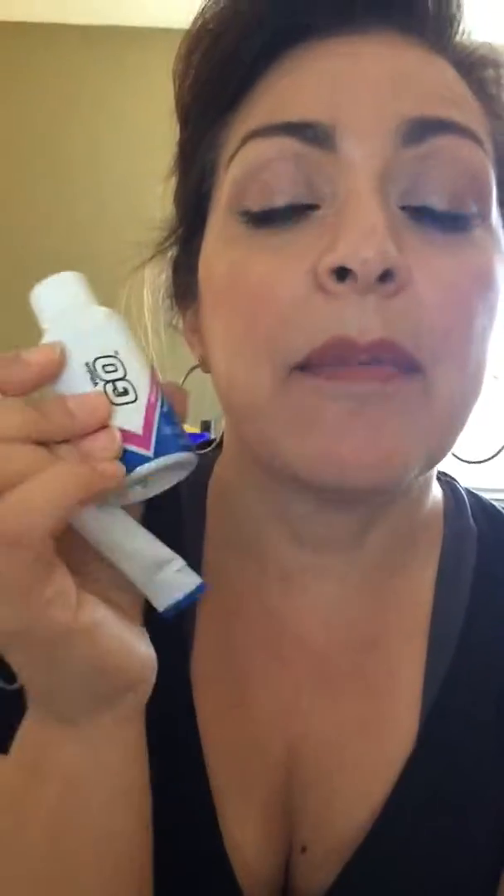Both of these products are in our fit kit because they are fantastic in aiding in muscle recovery for when you're working out. So that's what they're designed for. They're packed full of vitamins, packed full of antioxidants. There's really good stuff in here. So these are awesome.